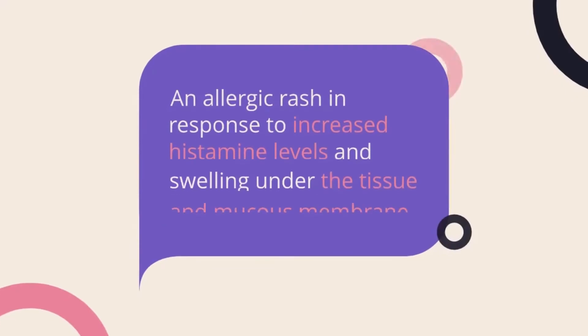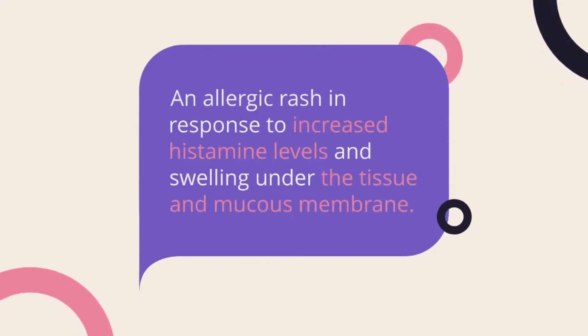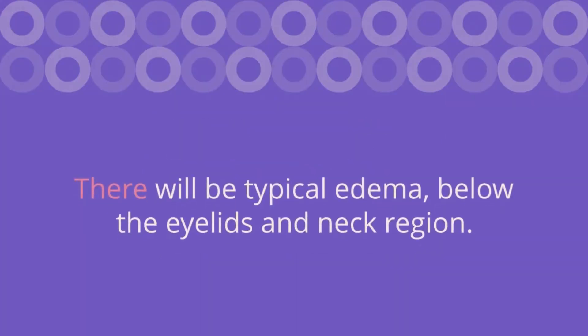The second sign of shock is edema — an allergic rash in response to increased histamine levels, and swelling under the tissue and mucous membrane. There will be typical edema below the eyelids and in the neck region.